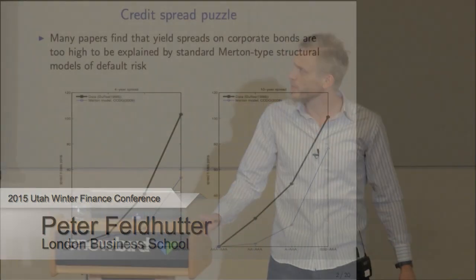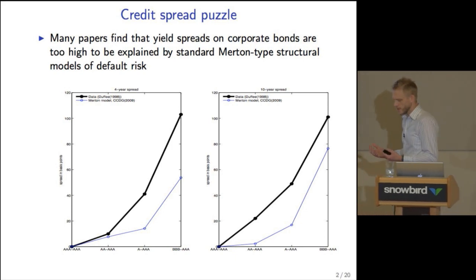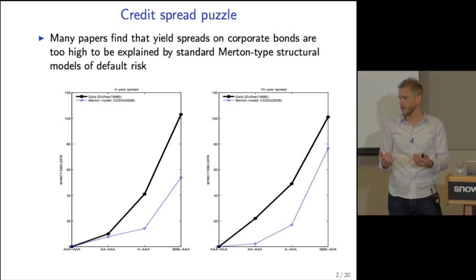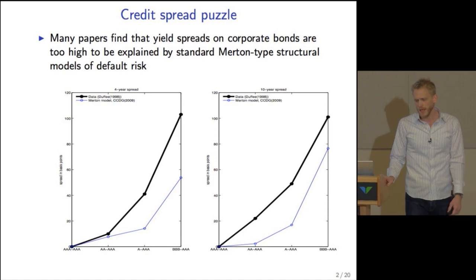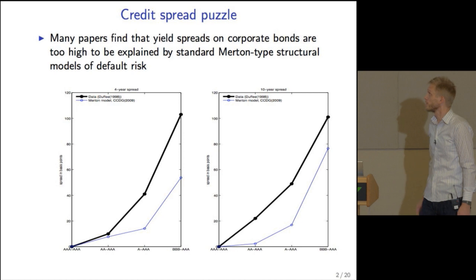This paper is about the credit spread puzzle, and the puzzle is the finding that if we look at empirical spreads and compare them with a Merton-type structural model — constant risk premium, constant volatility, diffusive-only risk — then the spreads in the data are higher than those implied by the model.